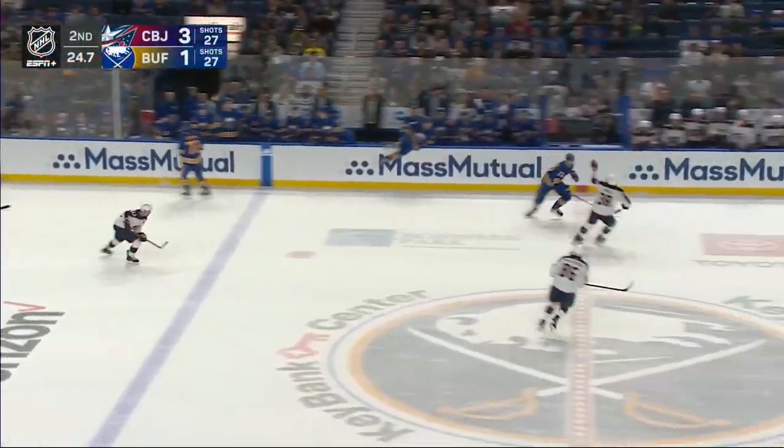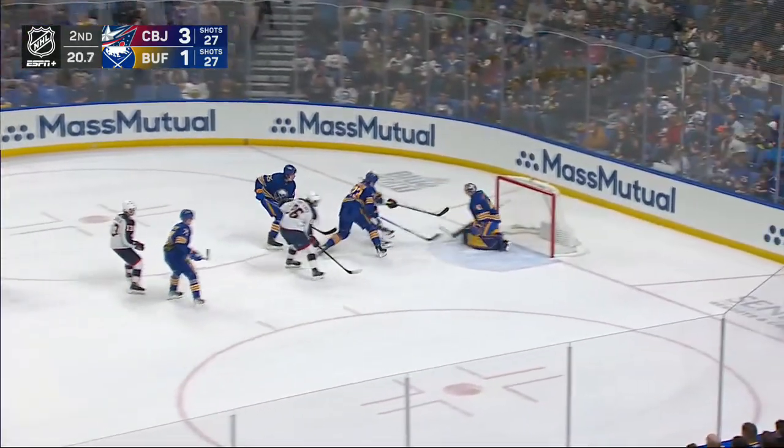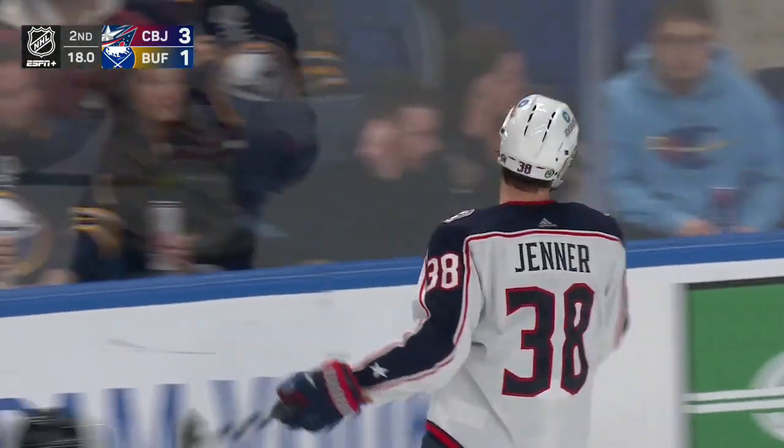He's taking the life out of him right now, taking the legs away from him. Jenner weaving through and he scores! Oh, that was gorgeous!